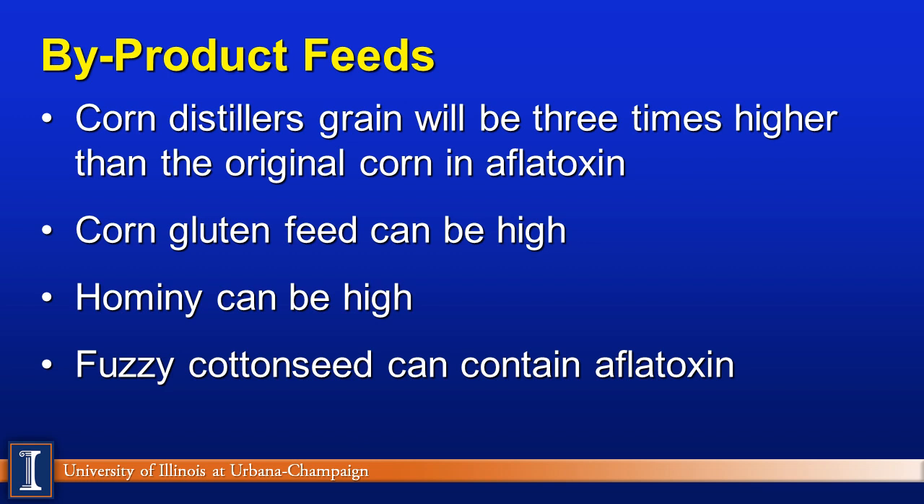A quick word on byproduct feeds: if corn is high in aflatoxin, so will the byproduct feeds. Corn distillers grains will typically be three times higher than the original aflatoxin level in the corn. So if your corn was 10 parts per billion, the distillers grains could be 30 parts per billion — over the FDA magic number of 20 parts per billion. Corn gluten feed, hominy, and fuzzy cottonseed can also contain aflatoxin.